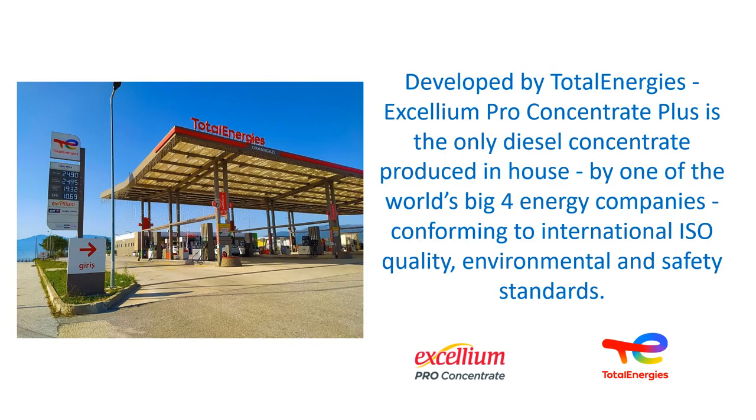Developed by Total Energies, Accelion Pro Concentrate Plus is the only diesel concentrate produced in-house by one of the world's big four energy companies, conforming to international ISO quality, environmental and safety standards.